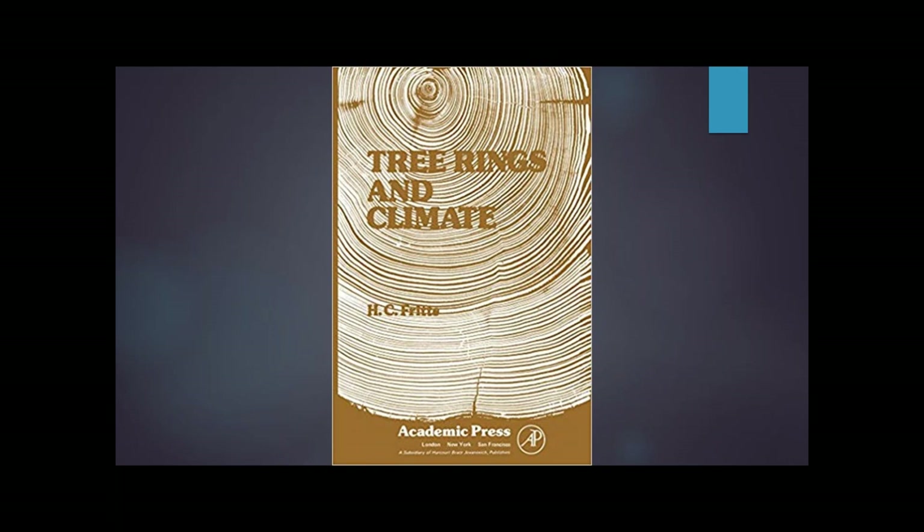Trees are a well-known climate proxy — we can read the tree rings and learn about past climate. We can even look at fossilized tree rings and learn about climates from the far distant past. People also look at rings within ice cores and all sorts of climate proxies to learn about climate going way back in our history.